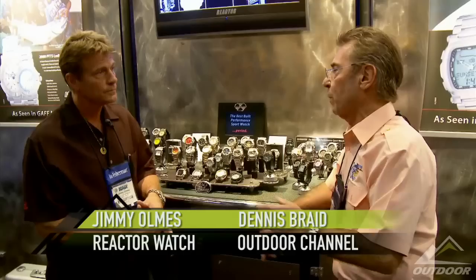We're at the booth at Reactor Watches. Reactor Watches caters to the outdoorsman and a lot of other people as well. I'm here with Jimmy Ohms. Jimmy, great to see you. Tell me about this fantastic line of watches that you offer not only for everyday wear, but to cater to the outdoorsman as well.